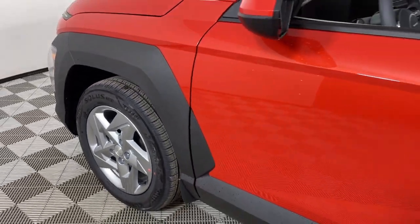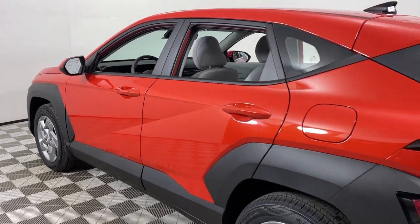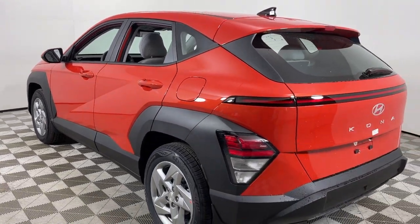Enjoy the view of this 2024 Hyundai Kona. Infuse every drive with a fresh sense of fun in this spirited and tech-savvy Kona.